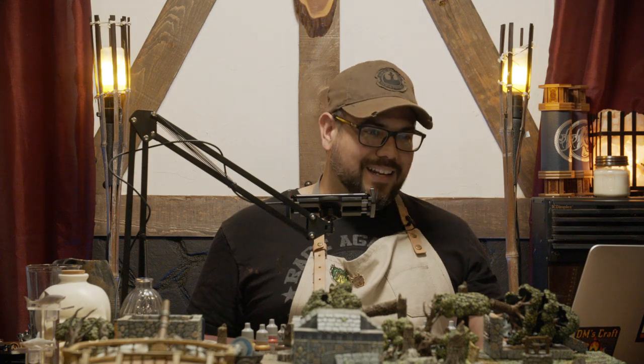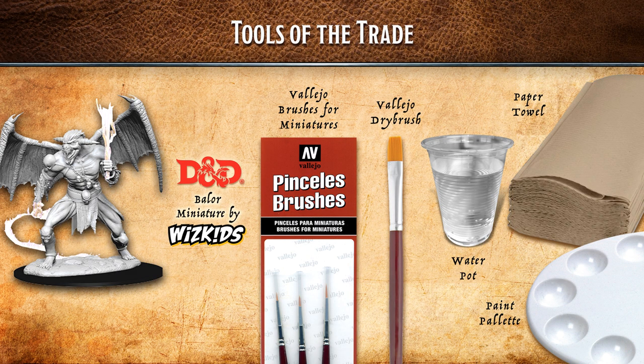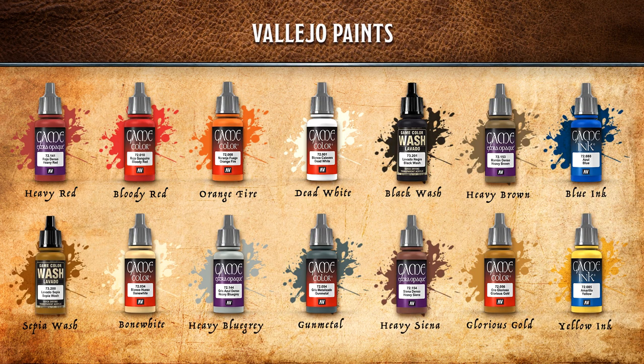Let's dive in — we've already wasted enough time today, sorry I was delayed. So first, of course, you need the Balor, which is the Dungeons & Dragons Balor based on the entry from the Monster Manual. We're using some Vallejo brushes — a number one, a number two, a number four, and a larger brush for base coating. We'll need water for diluting paints and cleaning brushes, paper towel for dry brushing, and a paint palette for mixing.